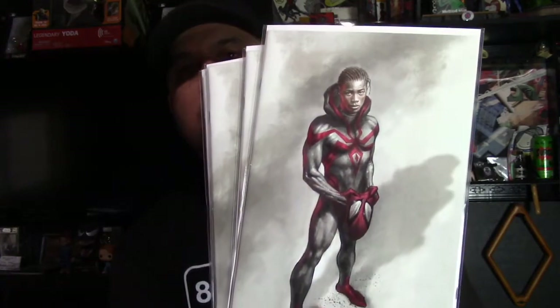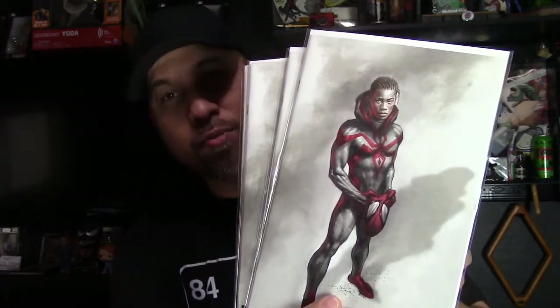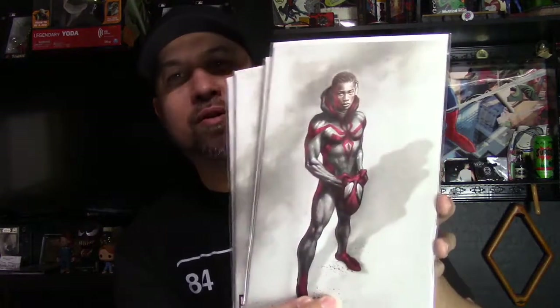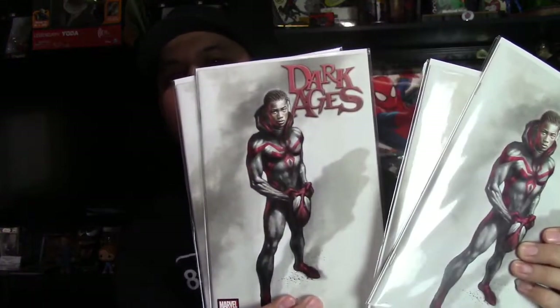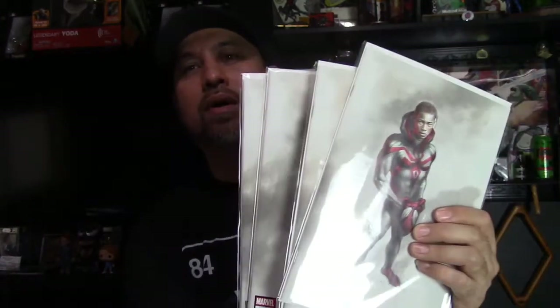Next up is a really cool variant I personally like — this is by Lucio Perillo. It's Miles Morales Dark Ages number one, a really cool Miles variant. This comes with a trade dress. I got these from Izzy's Comics not too long ago, so some of these books I've had for a couple weeks but just wanted to show them off in this haul.